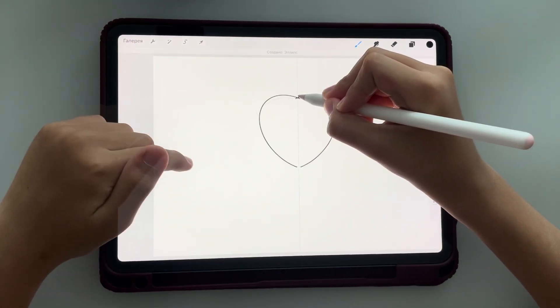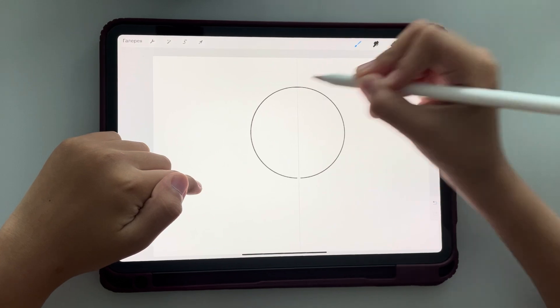Hello, my name is Tim. In my first video I will talk about frogs. I will draw and tell. Let's go!